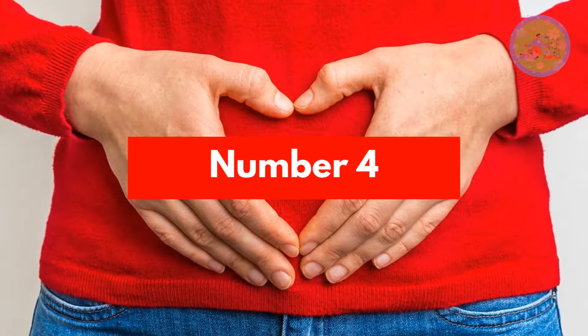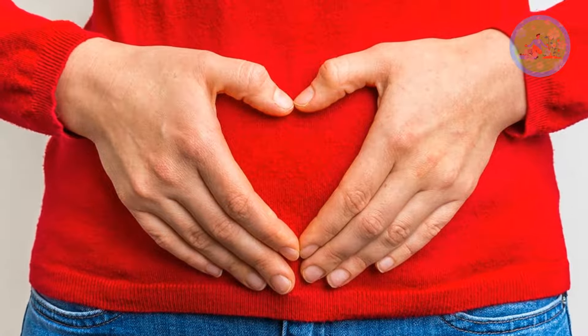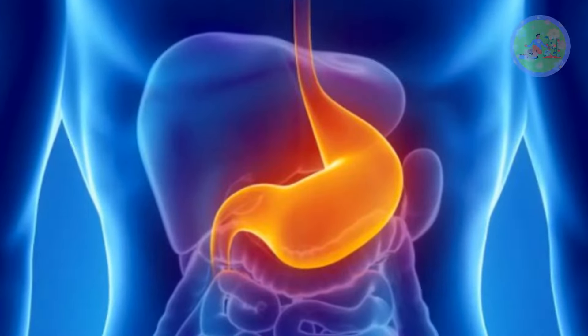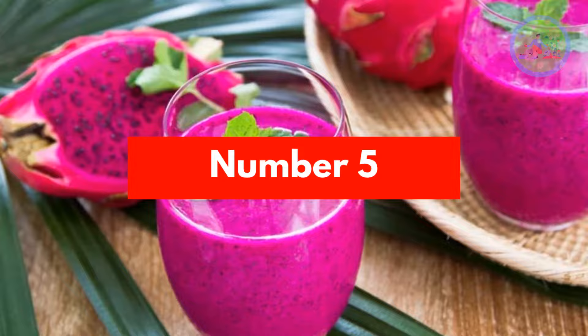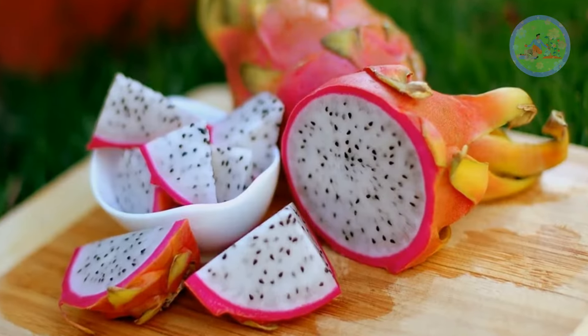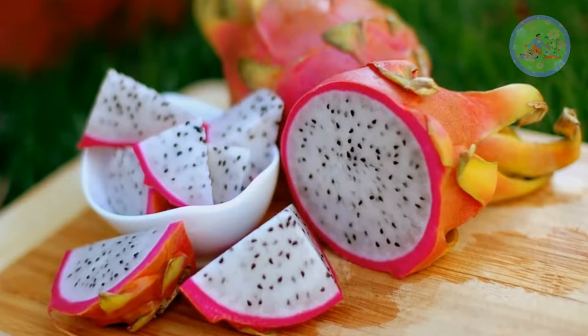Number 4: Dragon fruit controls and maintains a proper balance of harmful and beneficial bacteria in our stomach. Number 5: Colorful dragon fruit is an excellent source of iron. If you have anemia, eat dragon fruit every day.